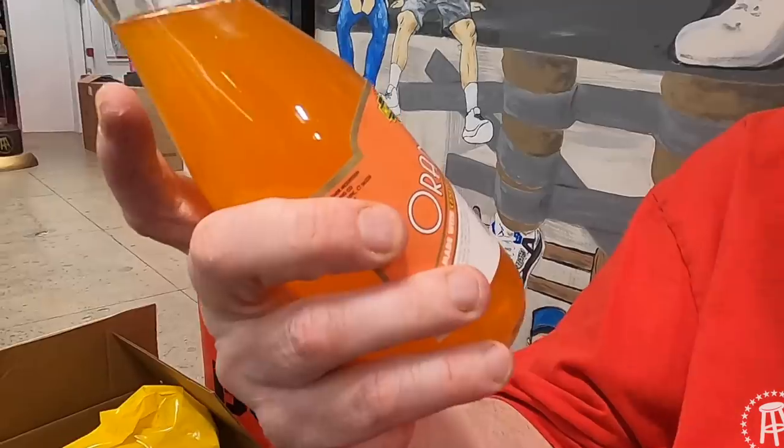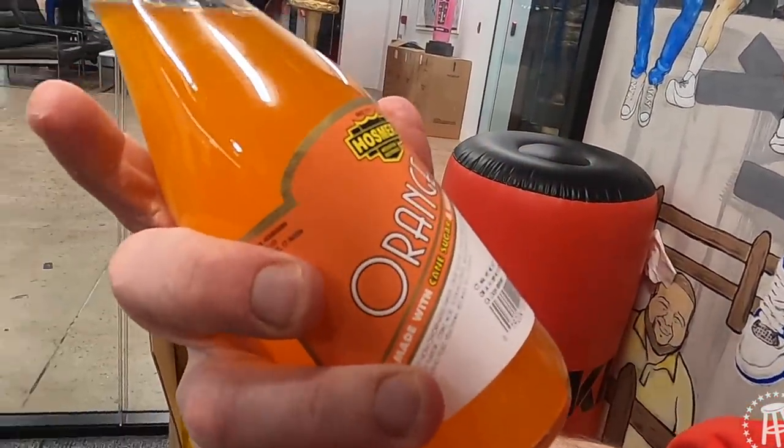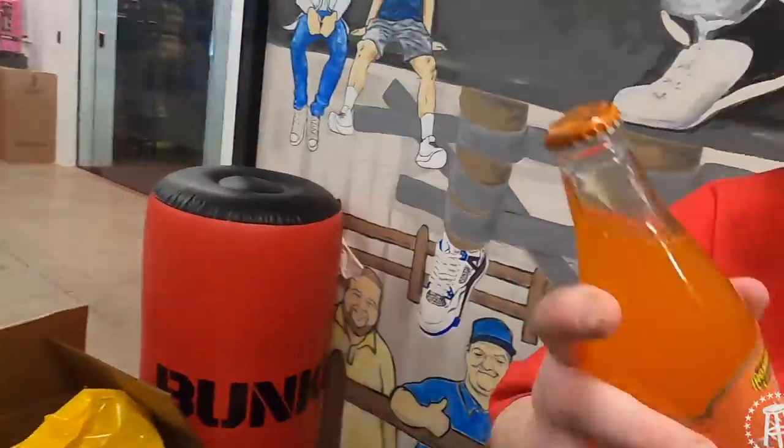Willimantic, Connecticut — you go and drop the soda off and get a refund. That's kind of what they want you to do: when you finish the bottles, bring them back to the bottling plant. They'll clean them out, re-stripe them, and put new sodas in them. So we're going to see if this Hosmer Mountain Orange Soda is really good.